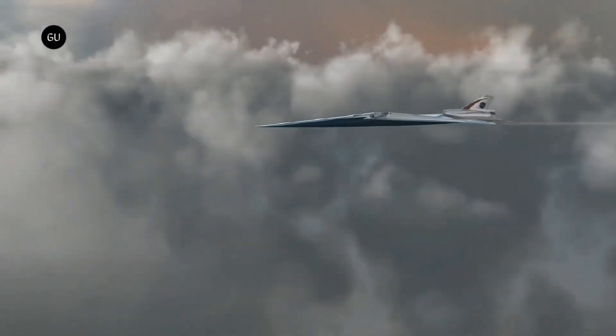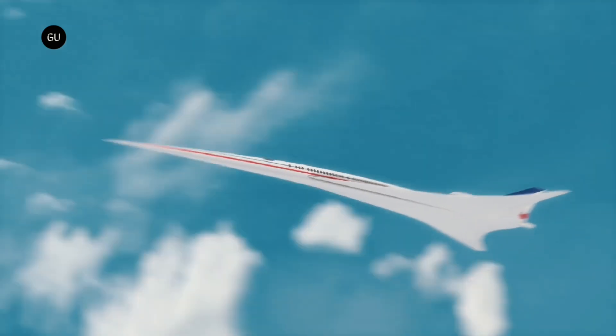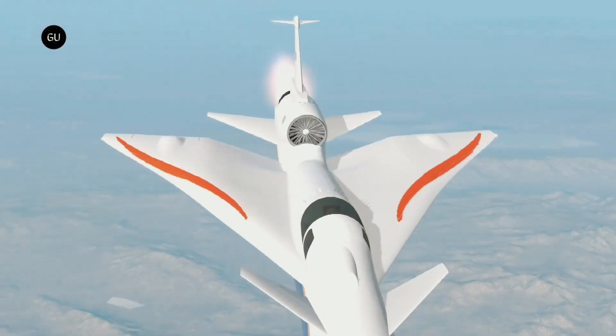The X-59 is designed to fly at 55,000 feet at a cruise speed of Mach 1.42, or 940 miles per hour, nearly twice the speed of a standard passenger jet. Such high speeds will dramatically reduce flight times between destinations.